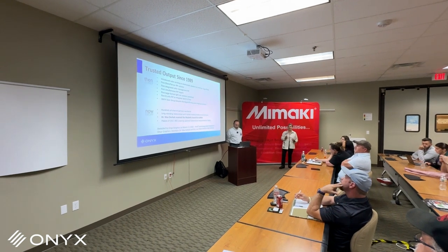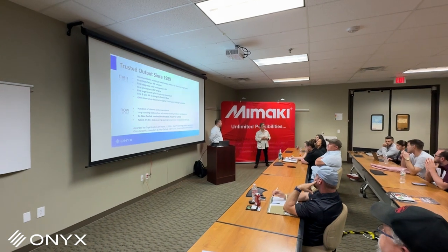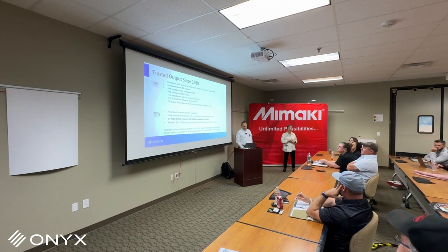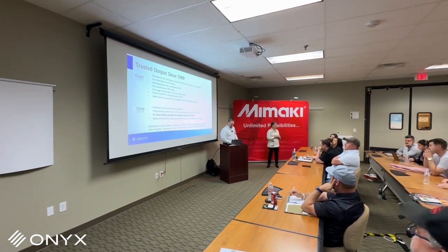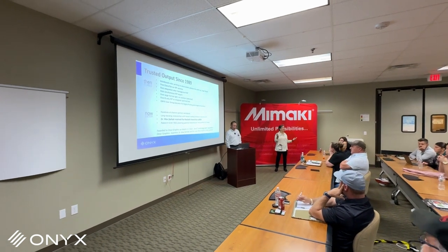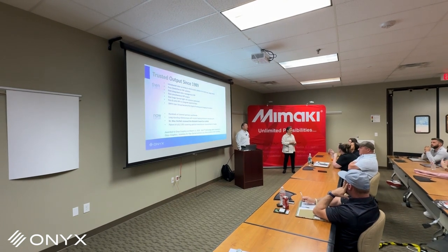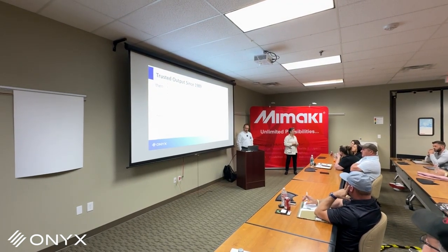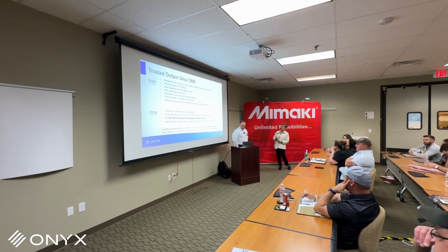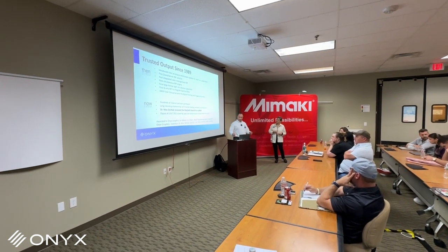One of the things we're going to talk to you about today is a new software product we've introduced called Onyx Align. It's an opportunity for your business to be part of a wider production ecosystem that will allow you to do order management, as well as invoicing and estimating your jobs. With that, I'm going to turn it over to Jeff, and we're going to start with Onyx Align.